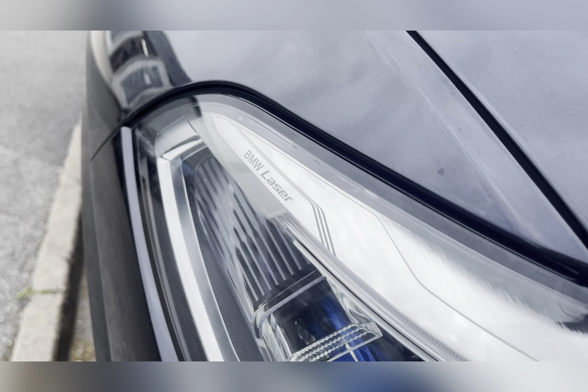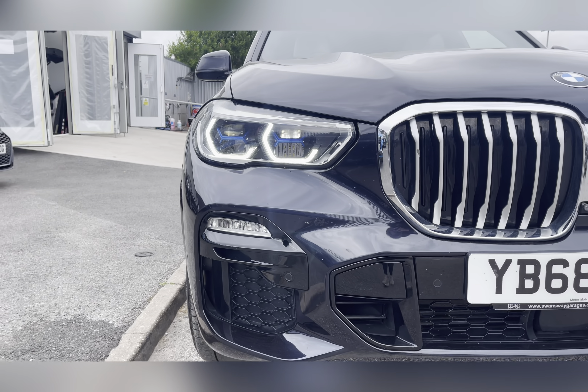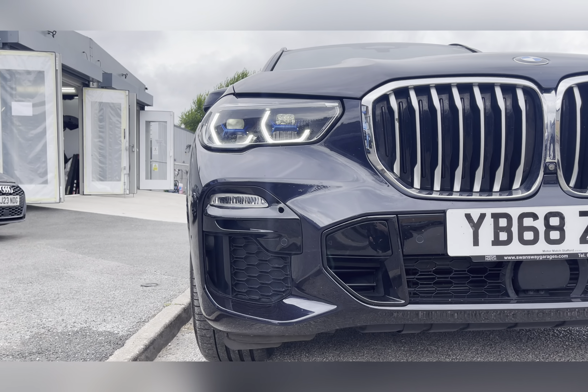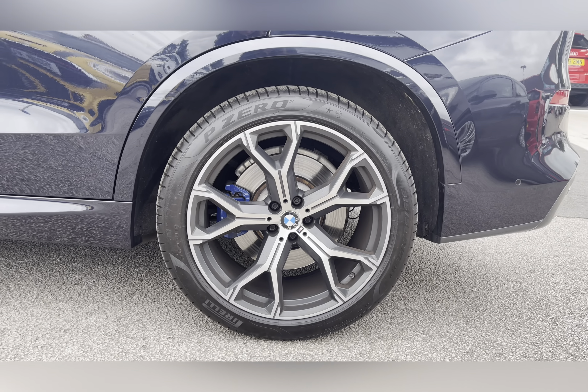This car comes with the BMW laser LED headlights. These are sure to illuminate the road on those darker nights. This car also comes with the upgraded 21-inch M-Lite Y-Spoke style bi-colour alloy wheels.